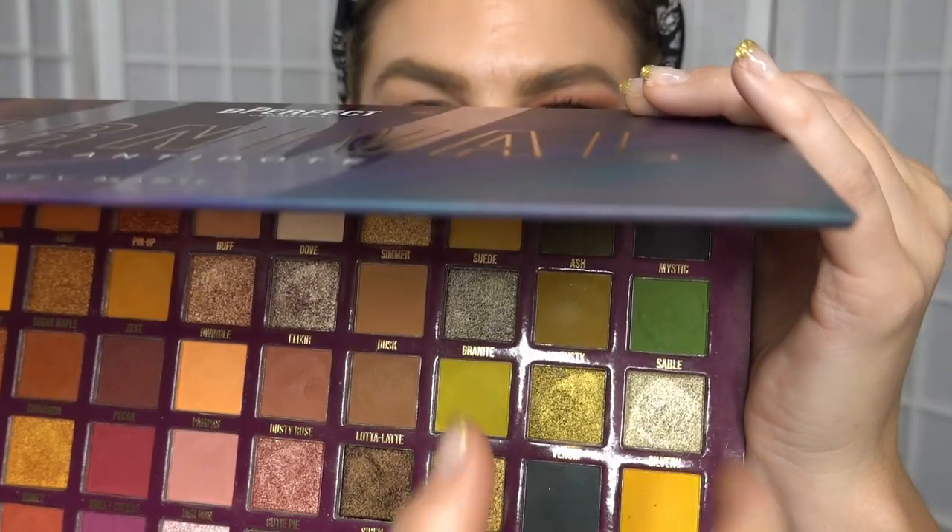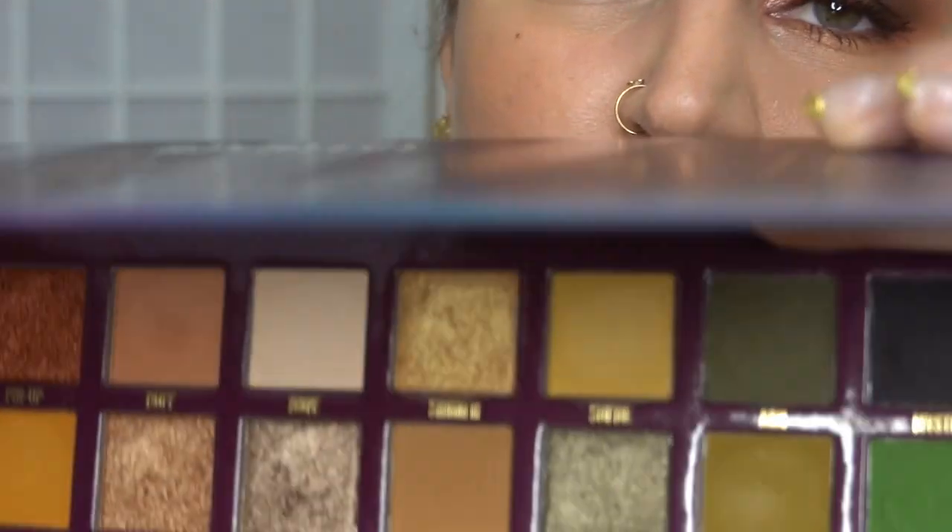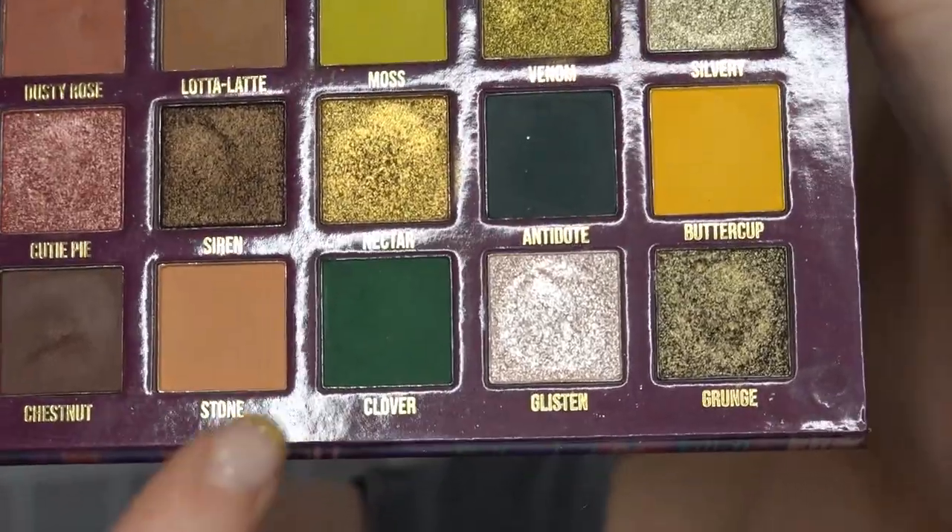Moving on to look number two. For this next eye look I want to focus on this part of the palette predominantly, because we haven't really used that in any of the looks I've done so far in this video or the first one I put up, which was the first impressions. I feel like it would be remiss of me to use this palette and not take the title shade and use it.